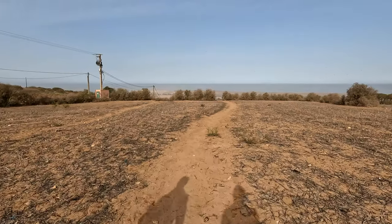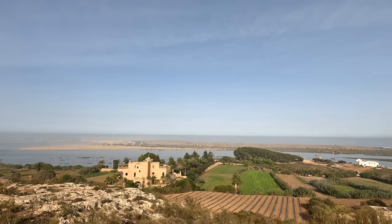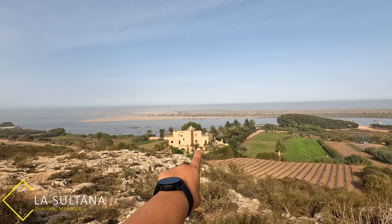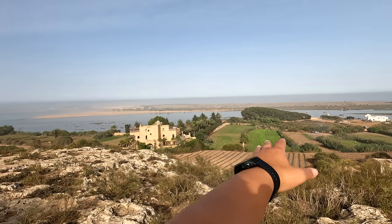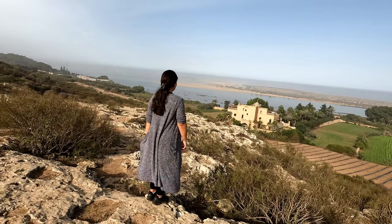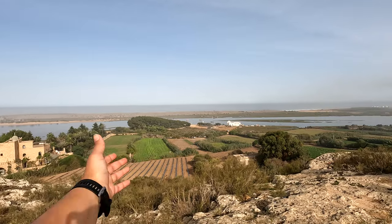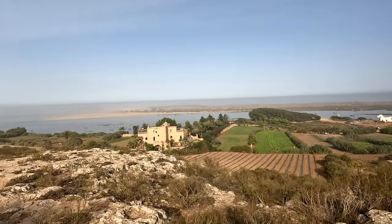We just walked a little bit further down the trail and look at this view — incredible! Over there is La Sultana, a five-star hotel right by the water. You can see all of the fields — they have mini farms, farm to table I'm sure. Out there you can also see a few boats taking people on tours, and a lot of farming going on around the hotel. So incredible.